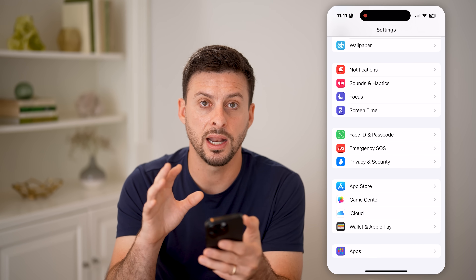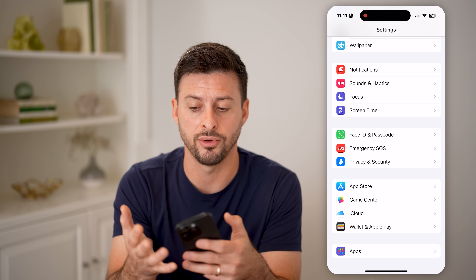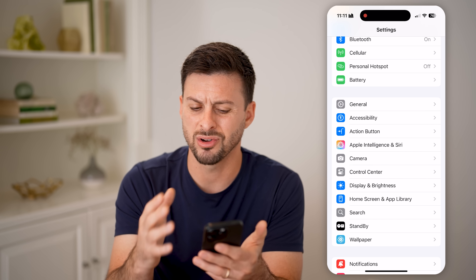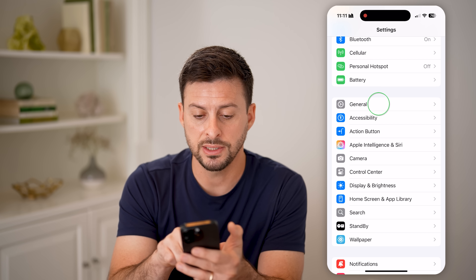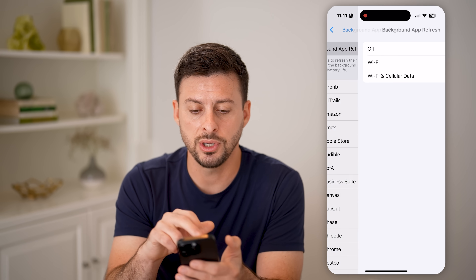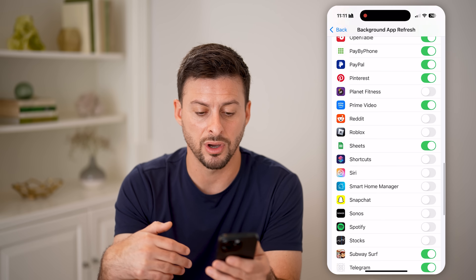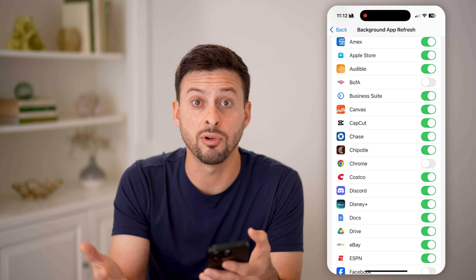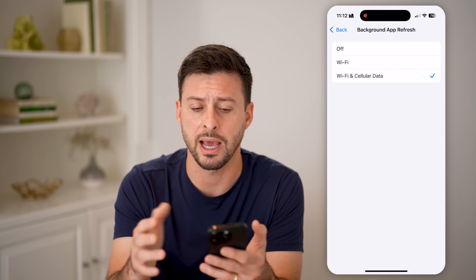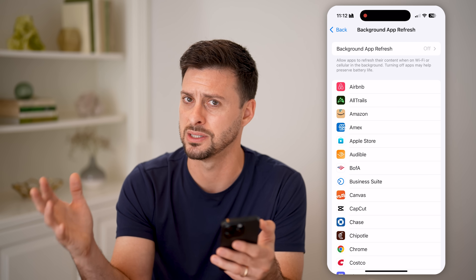Now for battery life — there are settings turned on that will quickly drain your battery. Tap on General, and a big culprit is Background App Refresh. I have it set to completely off. If you have it set to Wi-Fi and Cell Data, it allows every single app to run, collect data, and refresh their feed while you're not even using those apps — which is both a privacy concern and drains your battery. Turn it off, and whenever you open an app you can refresh it manually.